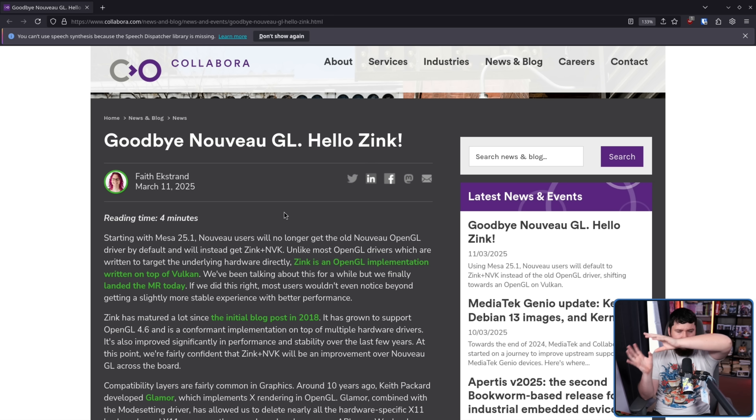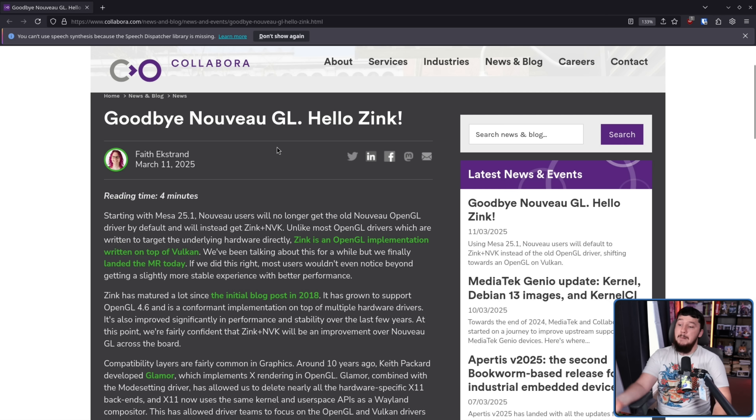In the past they were in a pretty good state, but for a while, because there was stuff moved from the driver into the firmware, not a great state — along with not having great Vulkan support. Nowadays, at least on the newer GPUs, it's not perfect, but we're actually seeing a world where you can have an open-source NVIDIA stack. Starting with Mesa 25.1, Nouveau users will no longer get the old Nouveau OpenGL driver by default, and will instead get Zink plus NVK.